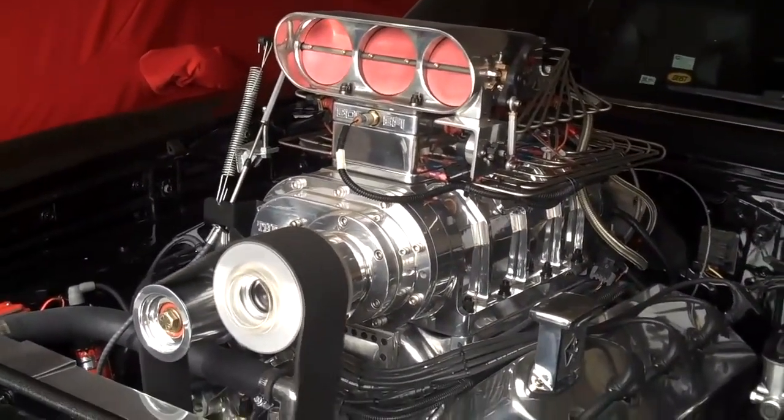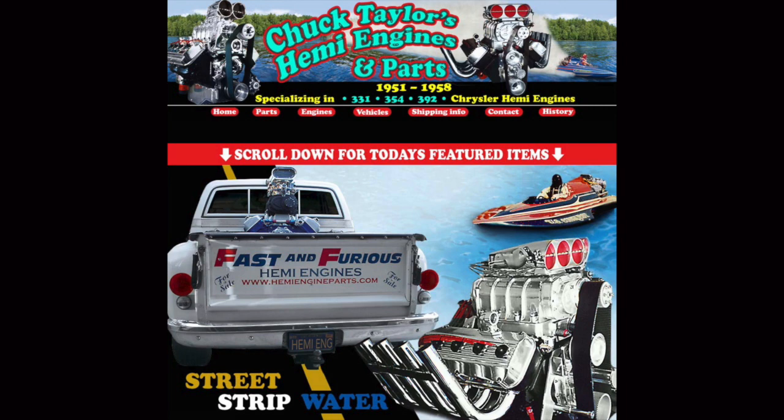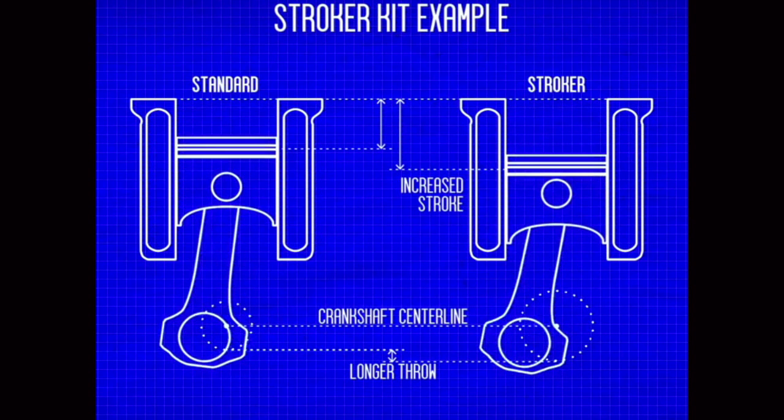That claim came from the engine builder, Chuck Taylor Racing Engines. Now, people who've done research know the 526 never came in the Dodge Charger — but a 526 is basically a 426 that has been bored and stroked. Boring means making the cylinder holes larger; stroking means increasing the length of the stroke to increase cylinder volume. That's how you take a 426 and turn it into a 526, which is what Chuck Taylor claims to have done — a pretty common practice.